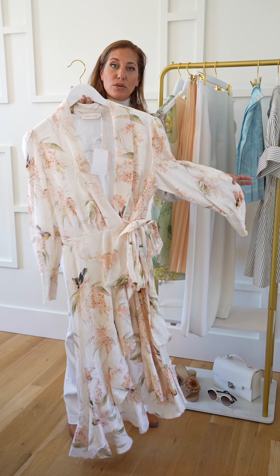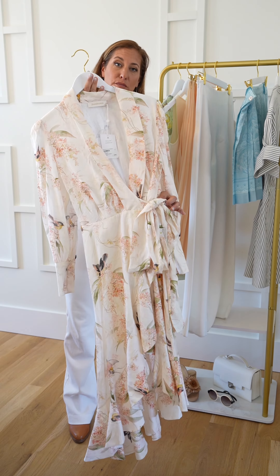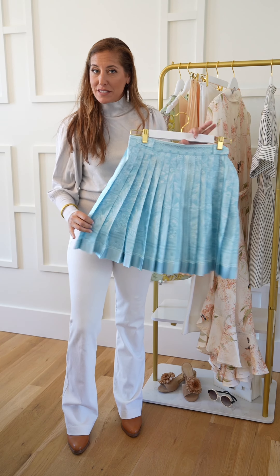Again, another floral print. A wrap dress is actually one of the most flattering pieces for all the different body shapes out there. This piece is also the accordion, but it's more of that country club chic, preppy look that we're going to see a lot of in 2024.